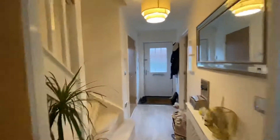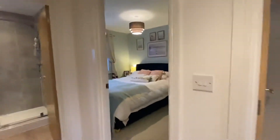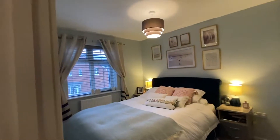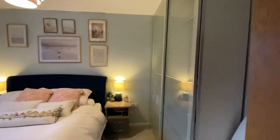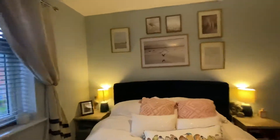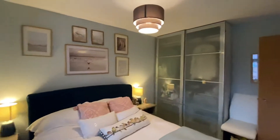I'll take you upstairs so you can see the bedrooms. You have three good size bedrooms here. Bedroom one is located at the front, and they've obviously got their large bed in there. They also have some freestanding wardrobes just here. It's a great size room, perfect for the growing family.